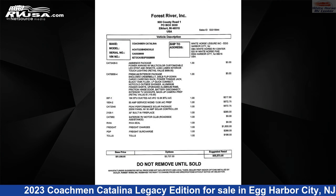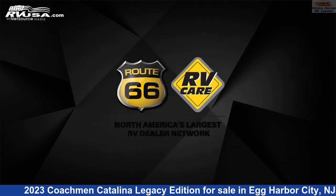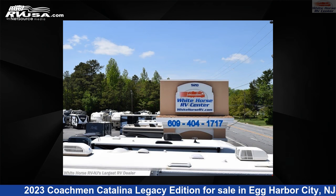This new Coachman is 36 feet 8 inches in length and features two slide-outs, sleeps 10, oven, spare tire kit, water heater, smoke detector, slide-out, air conditioning, auxiliary battery, LP detector, TV, leveling jacks, and 44 gallons fresh water capacity.